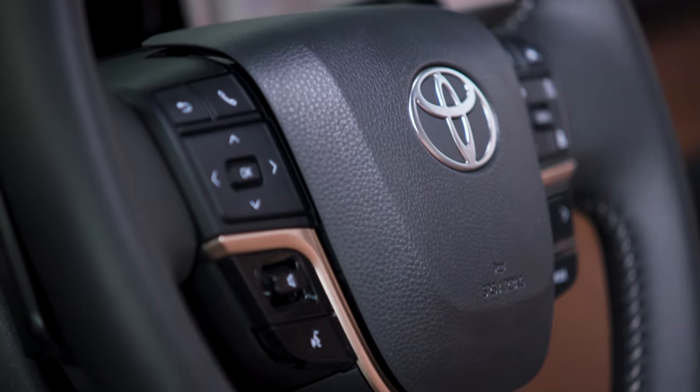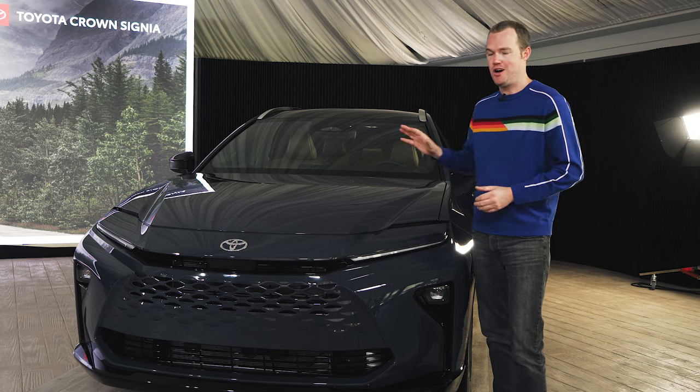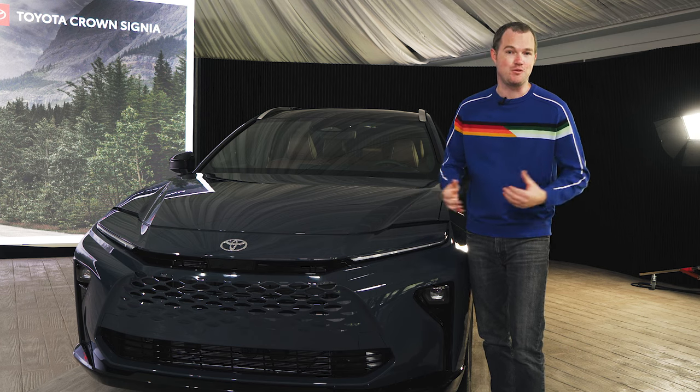I also suspect that Toyota will put the turbocharged hybrid max powertrain with 340 horsepower under the hood of the Signia sometime soon, but the automaker hasn't confirmed that, obviously, so we'll just have to wait and see.